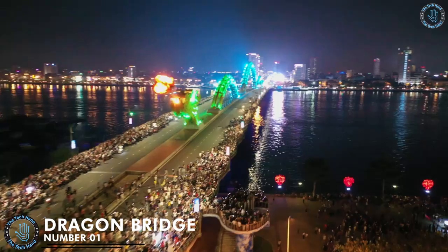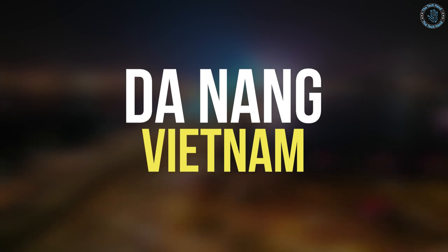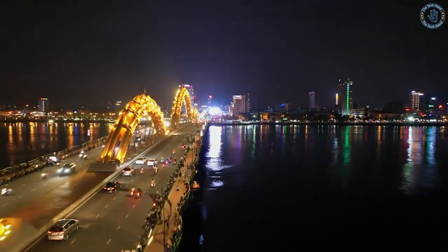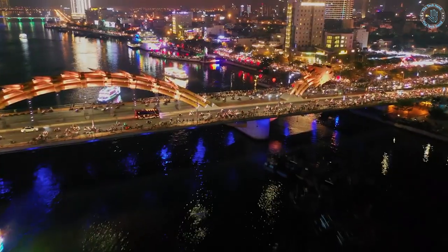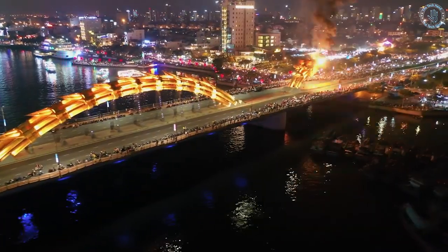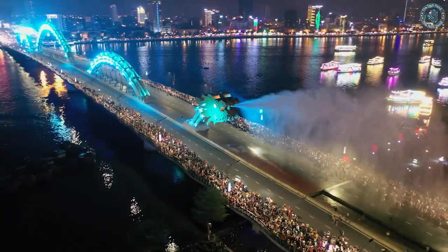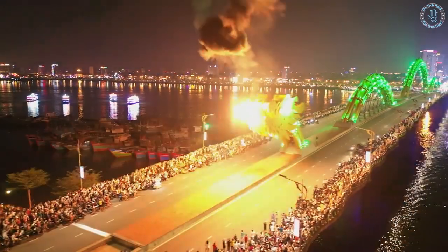Number 1: Dragon Bridge. Dragon Bridge is a bridge located in Da Nang, Vietnam. It spans the Han River and connects the city's center to the eastern suburbs. The Dragon Bridge is named after the dragon-shaped steel structure that runs along the length of the bridge. The dragon is made up of 42 individual sections and is illuminated at night, creating a stunning and visually impressive display. The bridge also features a series of arches and a long curved span that provides unobstructed views of the Han River and the surrounding cityscape.